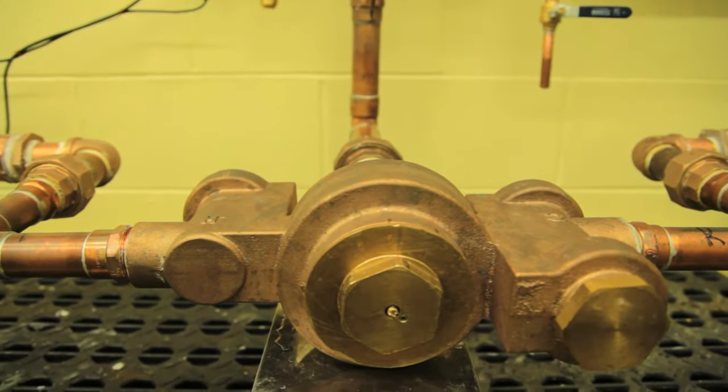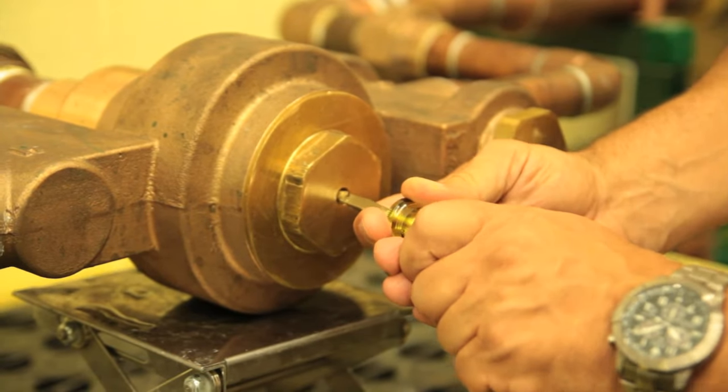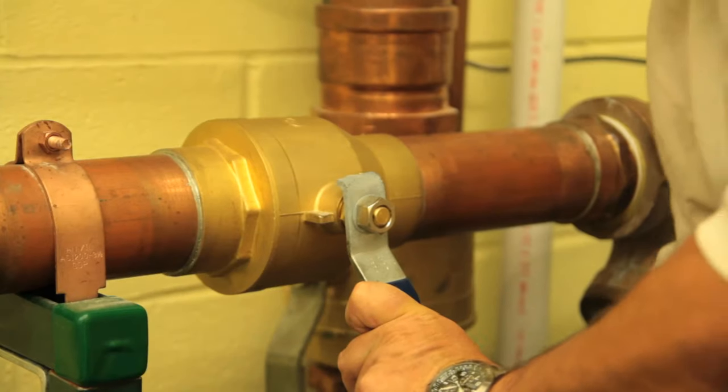ASSE performance tests are performed with a level of accuracy that verifies IATMO certification in advance of product submission. This facility is in the process of getting certification to perform third-party IATMO witness testing to speed future product testing and launch.